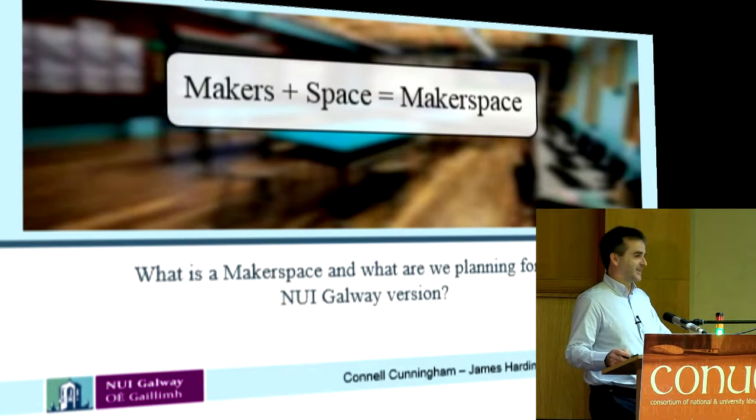So we're going to talk about what a maker space is. It's a fairly new term — I only heard about it probably less than a year ago at this stage. So being a library conference, we'll do a little definition first of all.